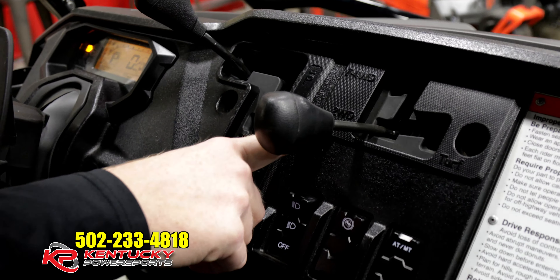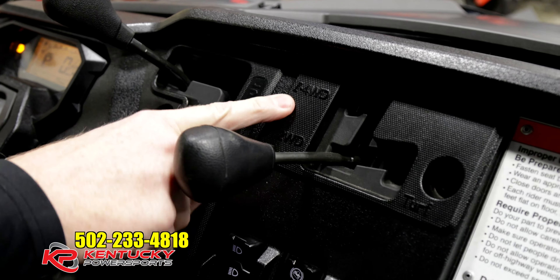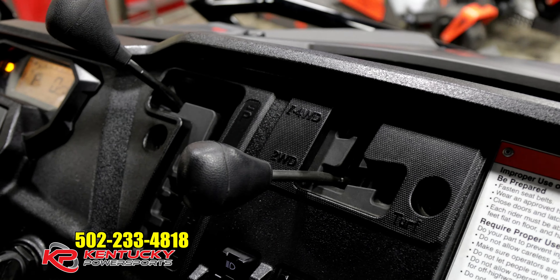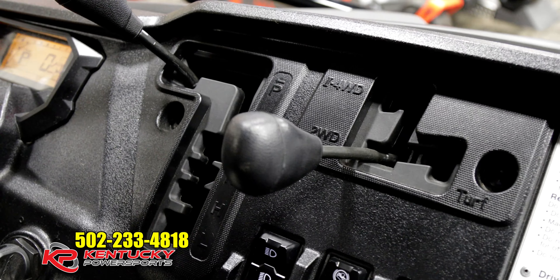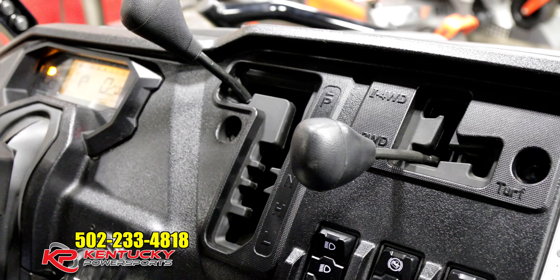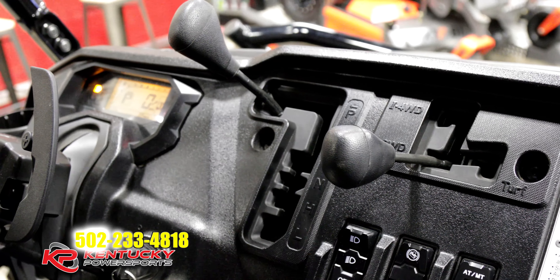Just like all the other side-by-sides, it is two-wheel drive and four-wheel drive. This one actually has what they call an intelligent four-wheel drive. What that means is that if this machine is running, it's smart enough to actually throw the power to the axle that needs it the most, unlike just a regular differential lock.